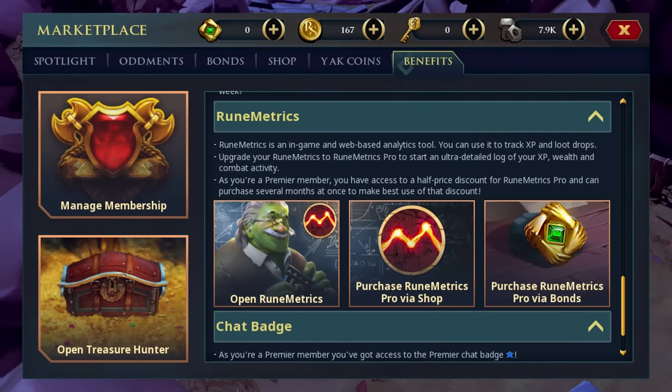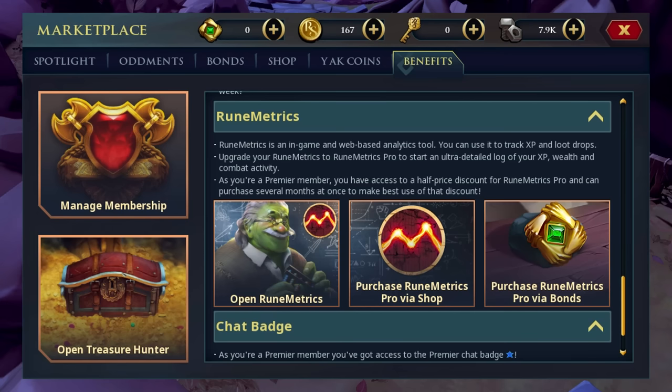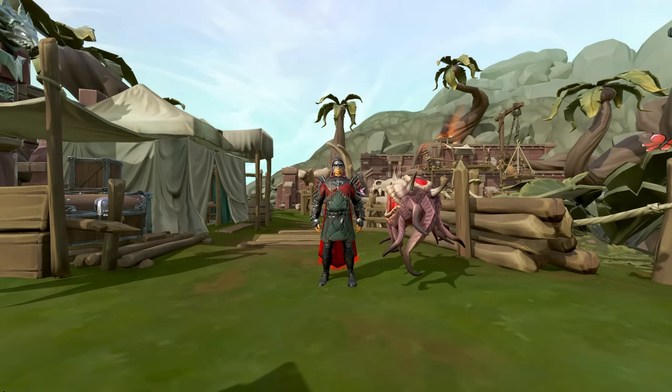The final benefit of Premier Club membership is a 50% discount on Rimetrix Pro, which is a tool that will allow you to track your drops and experience. I'd say that this tool is not worth it for 99% of the players, even at a 50% discount.